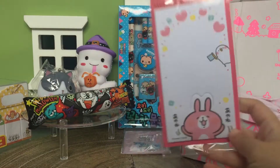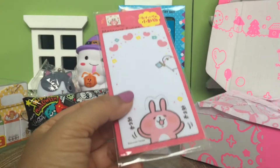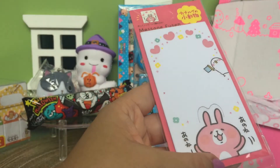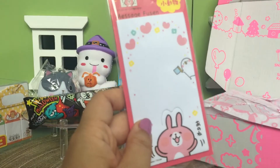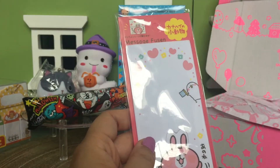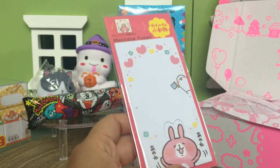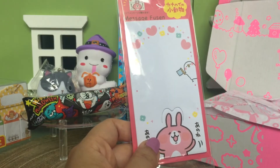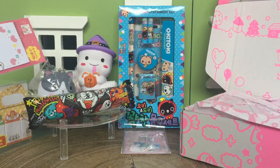Oh, these are sticky message notes — so they're more sticky notes, kind of like Post-its, except this one's got a little cute bunny. I love this bunny, it's so cute! There's always lots of fun stationery items in kawaii box, so if you're a fan of cute pens, pencils, stickers, or notepads, there's always lots of fun stuff in there — and sometimes there's candy too!